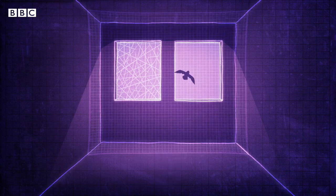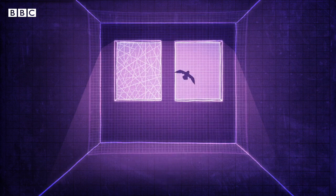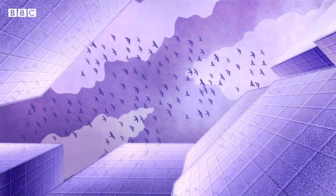More than 1,000 test flights found birds chose the path towards the standard pane significantly more than the UV test glass. The spider-inspired windows have since been fitted in several universities, shops and houses across Europe and the US.